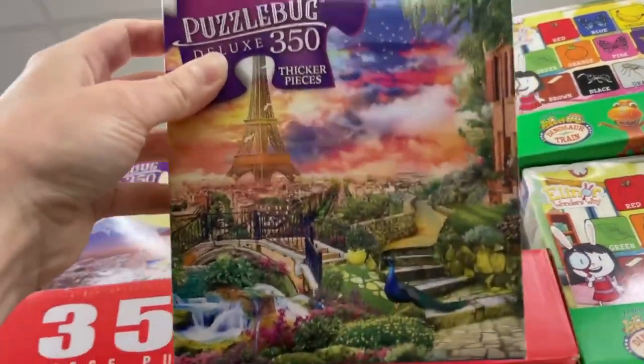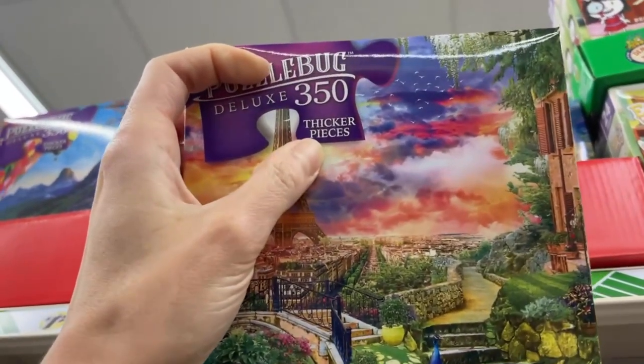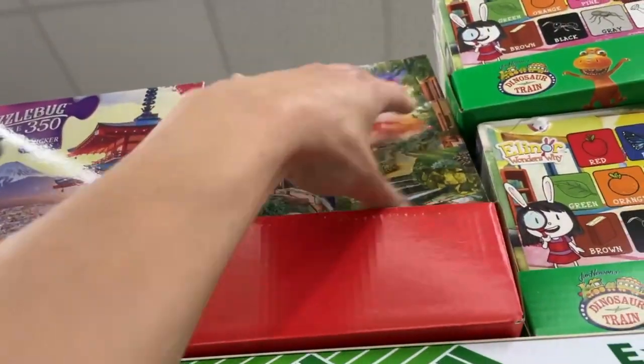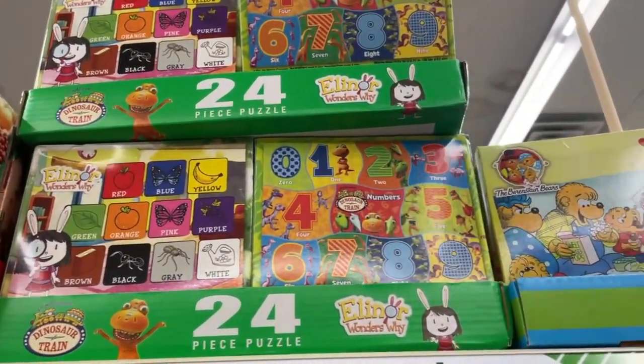There seems to be a ton here, but these are so high up. It's a big selection. That's a beautiful one — oh wow, that's nice. Oh, I see thicker pieces. I almost want to take this whole thing down from the shelf so I can get a good look. I've got 24-piece puzzle counts here.